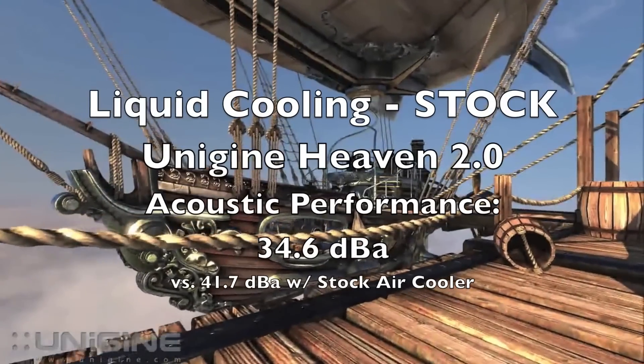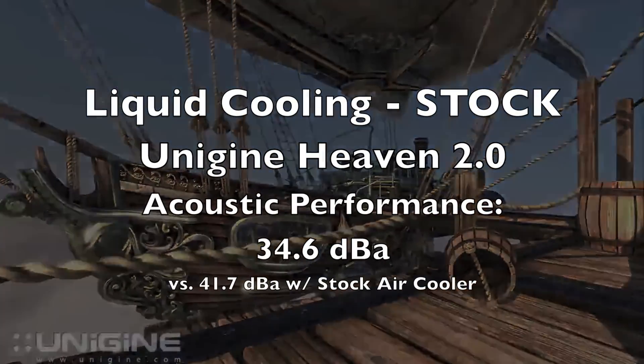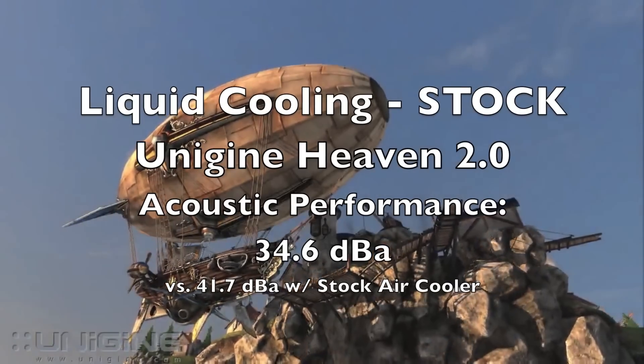During testing the system got to about 34.6 dBA, and this is compared to a stock solution which reads noise levels of nearly 42 decibels.